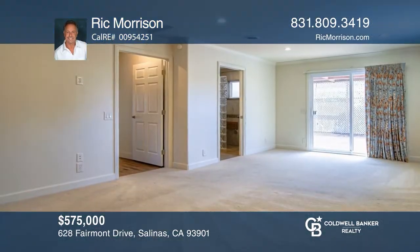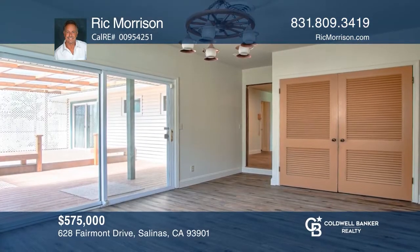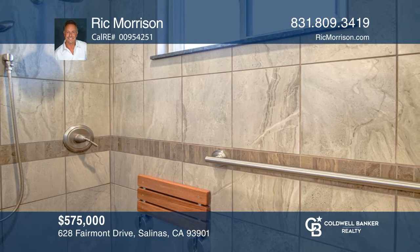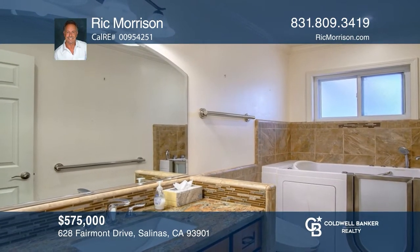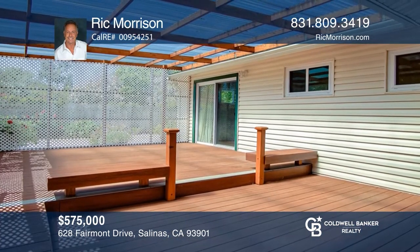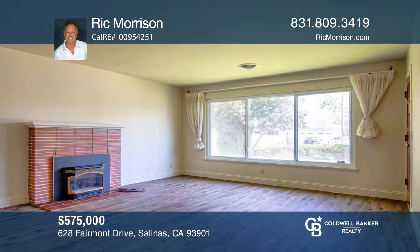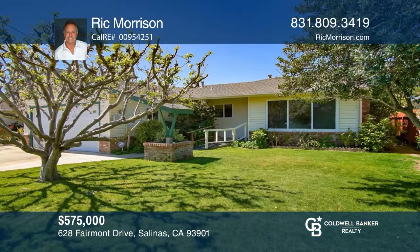Welcome to this handicap accessible 3-bedroom home converted to 2 bedrooms with an extra-large bedroom and walk-in closet. Both baths have been remodeled with tile floors, radiant heat, custom cabinetry and granite countertops. The master bath features a walk-in shower and the second bath features a step-in hydro tub. A slider leads to a covered Trex deck. Other upgraded features include luxury vinyl floors, fresh interior paint and double-paned windows. Learn more when you tour with Rick Morrison.